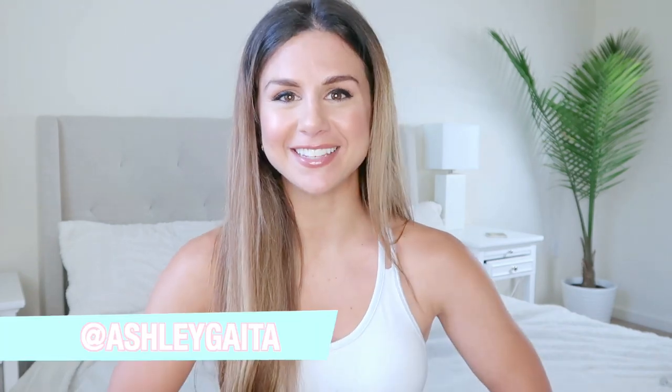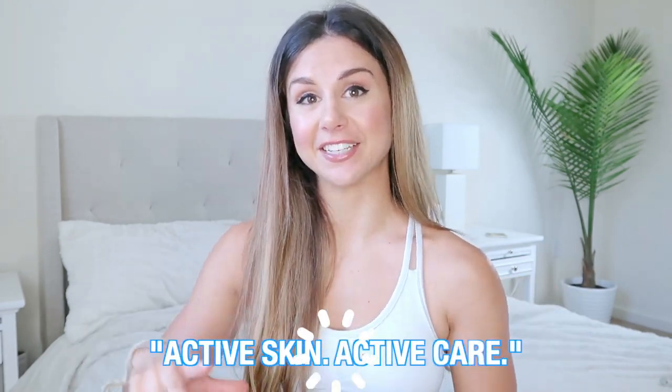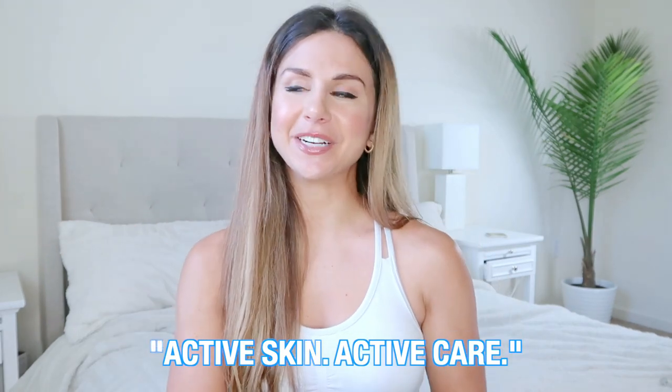Hey guys, welcome back to the channel! I'm really excited because in today's video I'll be talking about and reviewing a new skincare brand I've recently become a huge fan of called Athea Skin. If you've never heard of them, they are a skincare brand focused on the active type of person. Their slogan is 'Active Skin, Active Care' — I can totally relate to that.